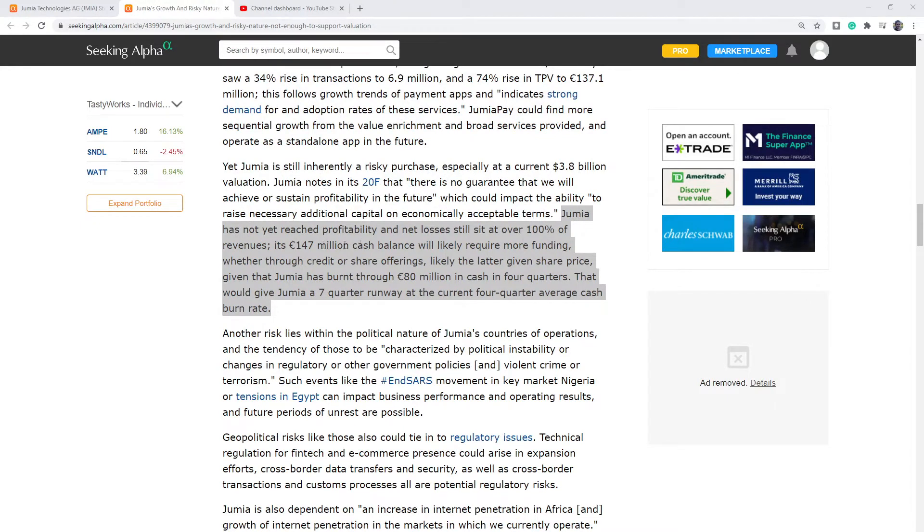From this article, Jumia has not reached profitability, and net losses still sit at over 100% of revenues — so they're losing more than 100% of what they're generating. They have 147 million euros in cash balance, which will likely require more funding. They're probably going to do a share offering, which will dilute the price. They've been burning through $80 million in cash over four quarters, which gives them only seven quarters — less than two years at the current burn rate — before they are out of money.